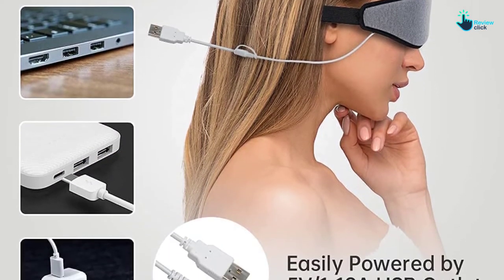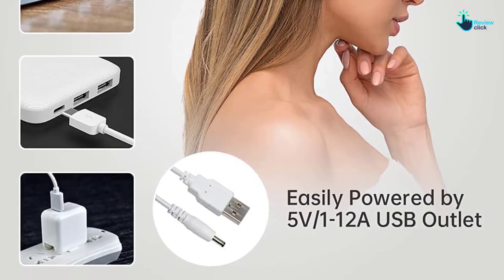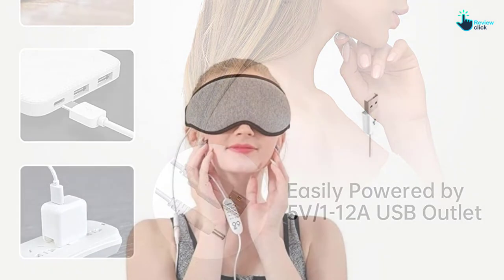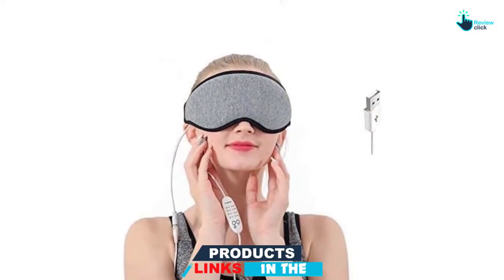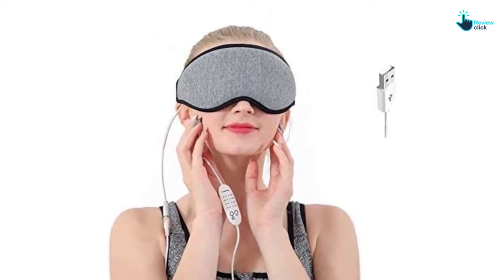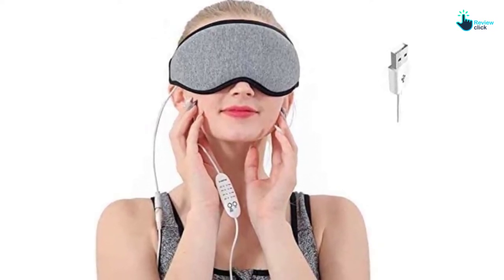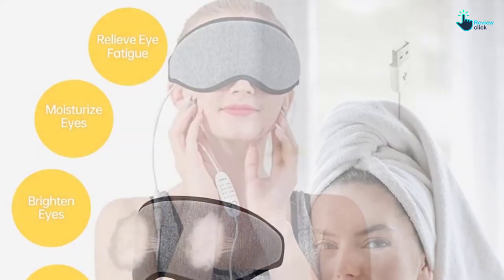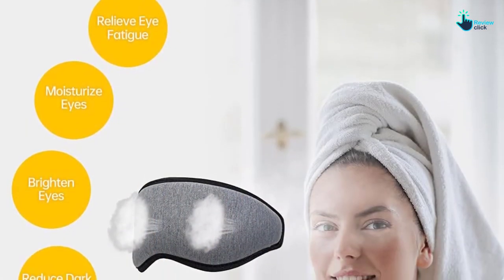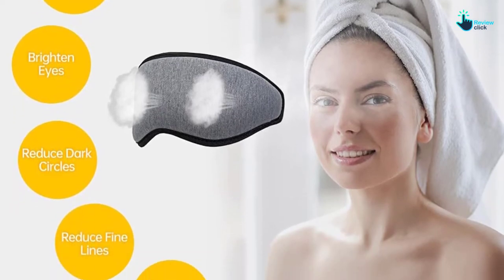It is a highly durable eye mask that has been constructed from cotton fabric plus lycra fabric. It also features infrared heating cores that enhance the heating of the eye mask. It is a reusable unit that you can remove and clean when needed. The unit has a timer control that ranges from 15 minutes to 30 minutes, and is recommended for both men and women.